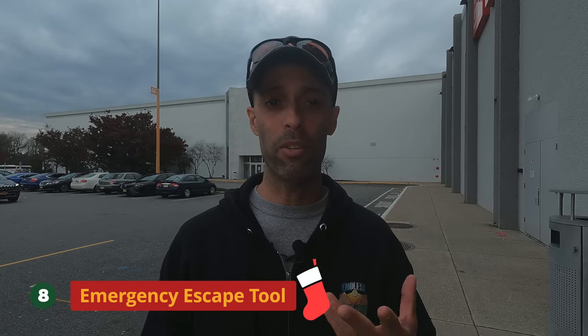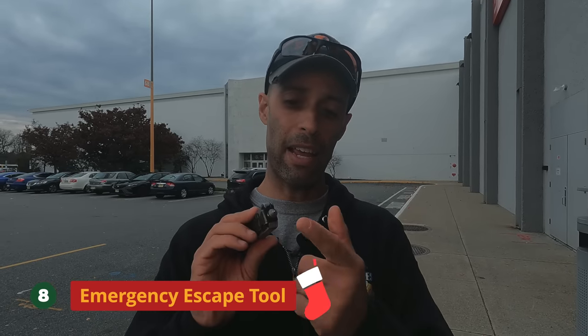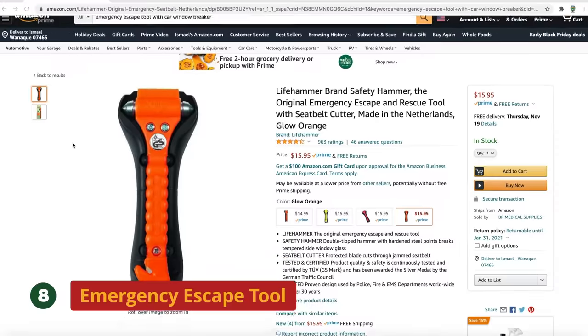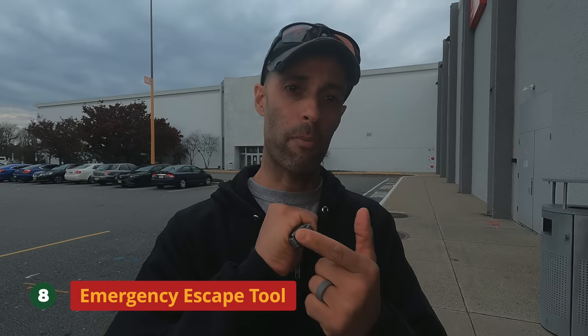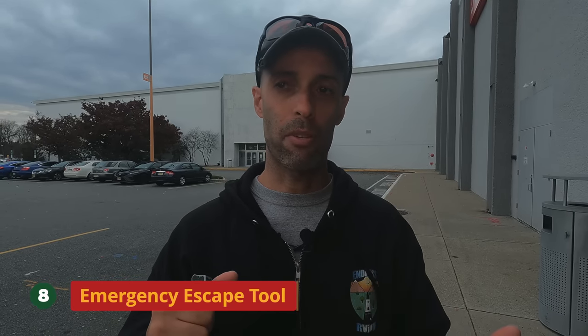Number eight is going to be some kind of emergency escape tool. I always carry a Ravencrest tactical knife which has a window punch and a big blade — multiple uses. If you don't want to carry a knife, they have different types of tactical tools: a seatbelt cutter with a window punch, which is the most important part. If you leave your pet in the car or God forbid you're in a rollover and need to get out of your car, this is a good tool to have.